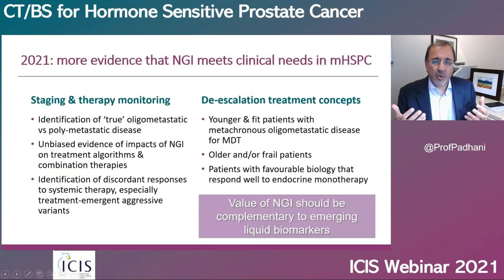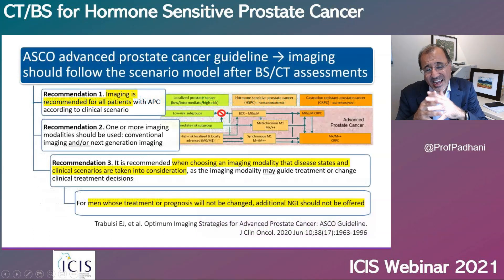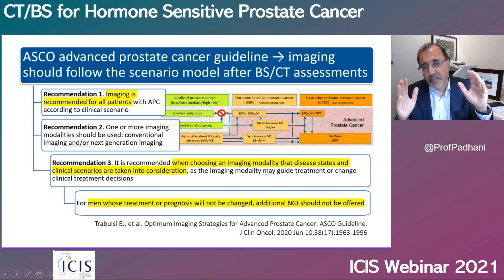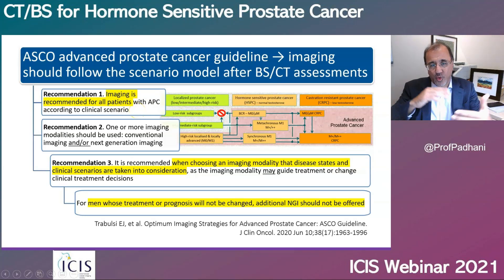In summary, we need more evidence that next-generation imaging really benefits patients with metastatic hormone-sensitive prostate cancer, and the value has to be on top of biomarkers already being developed in this space. We have to be careful about the use of next-generation imaging in hormone-sensitive prostate cancer. Clearly they need imaging, but my view is that they need CT scans and bone scans first, and then we use whole-body MRI or PSMA PET-CT as a problem solver — one after the other. We don't have enough evidence for the substitution role of next-generation imaging.